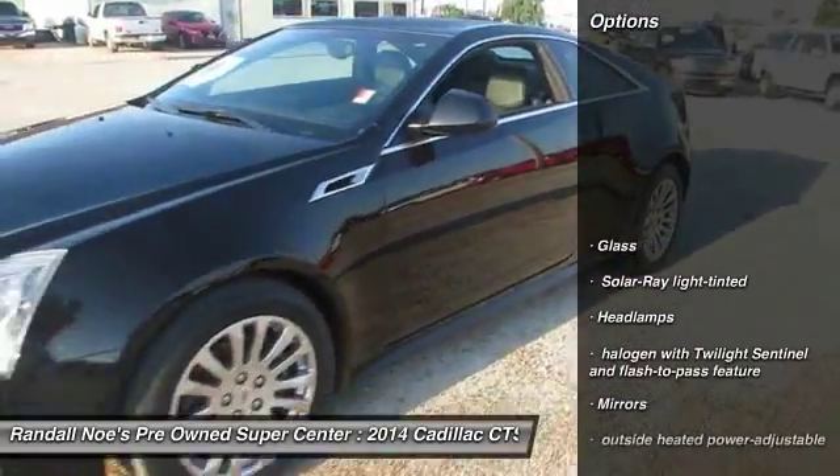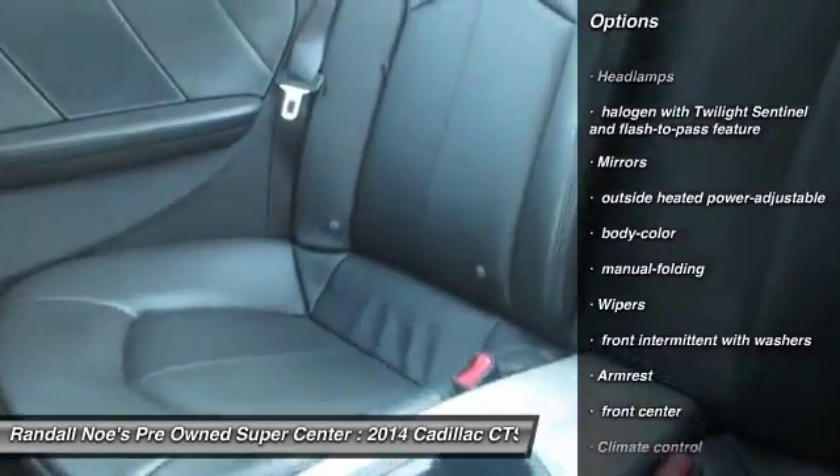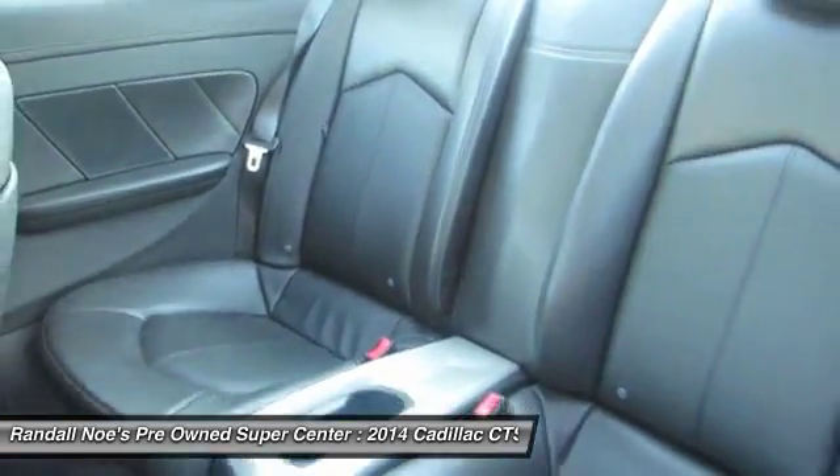Remote vehicle start, cruise control, floor mats, climate control, tachometer, daytime running lamps, console, ParkSense, Park Assist.